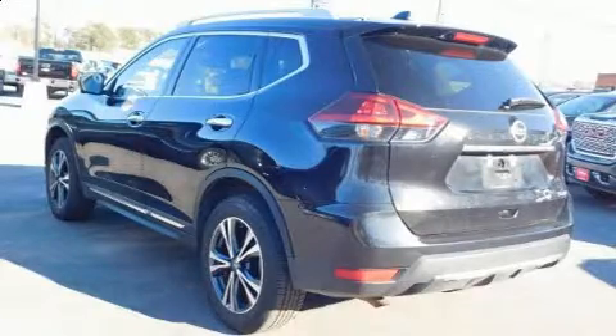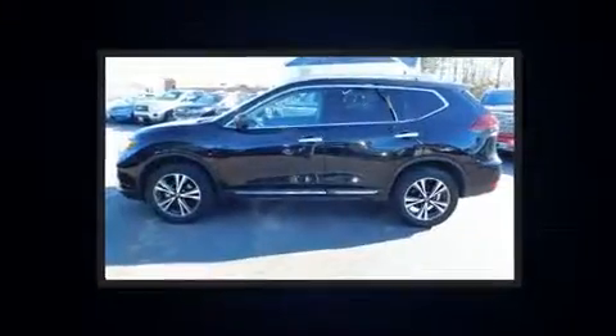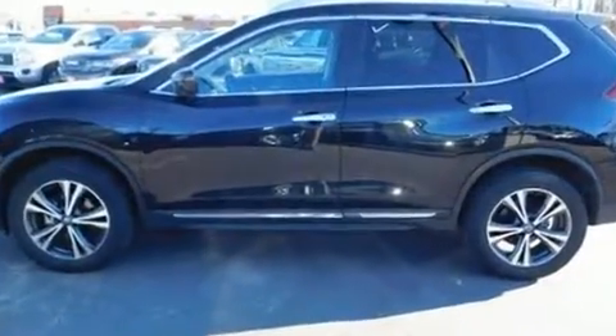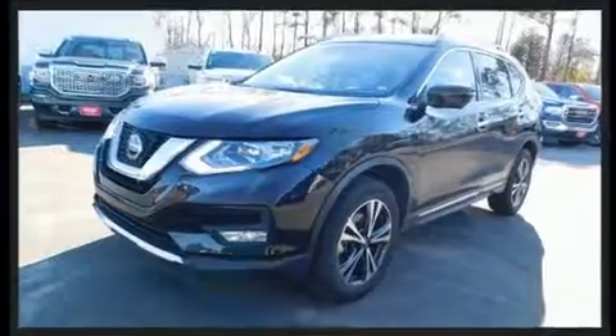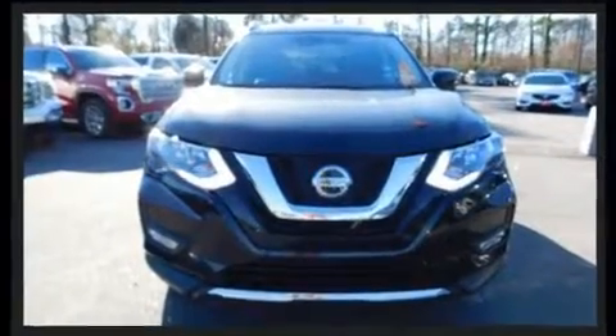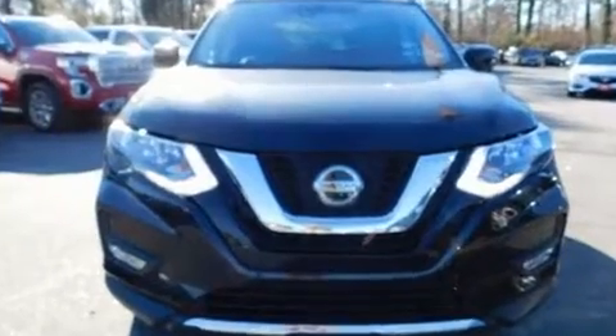All of the premium features expected of a Nissan are offered, including leather upholstery, one-touch window functionality, an automatic dimming rearview mirror, power door mirrors and heated door mirrors, a power liftgate, and a split folding rear seat.